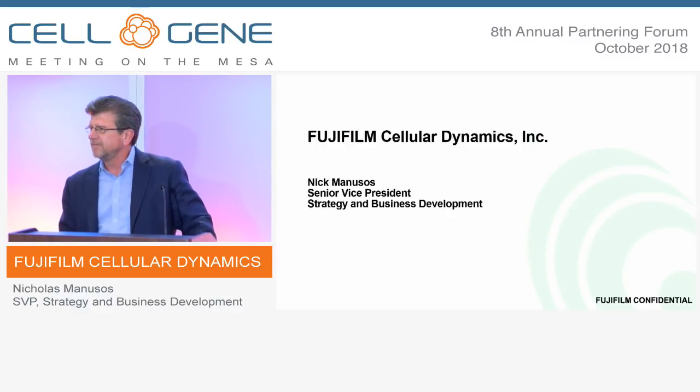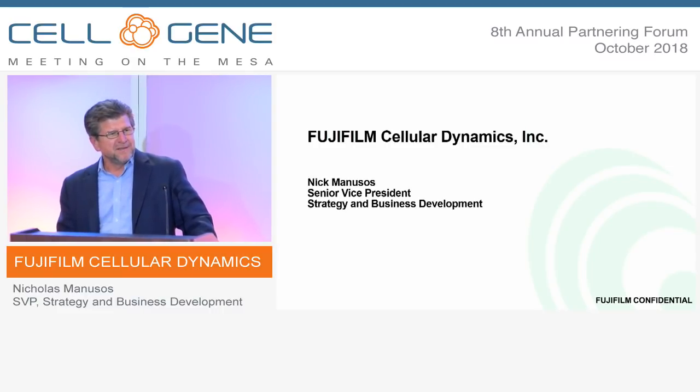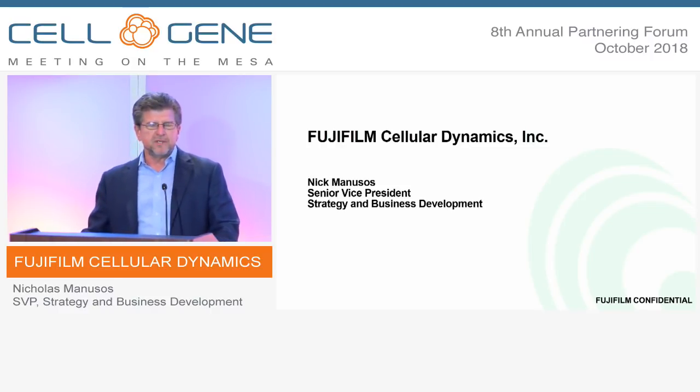It's tough to talk about Fujifilm Cellular Dynamics in a 15-minute presentation because our large company is a successful, innovative technology company. Most people don't realize that it's a $20 billion technology company with a $4 billion healthcare arm. It survived the crisis by reinventing itself through innovation.